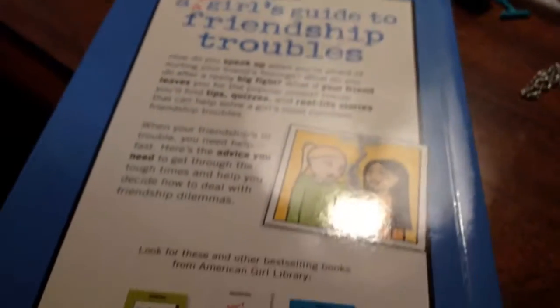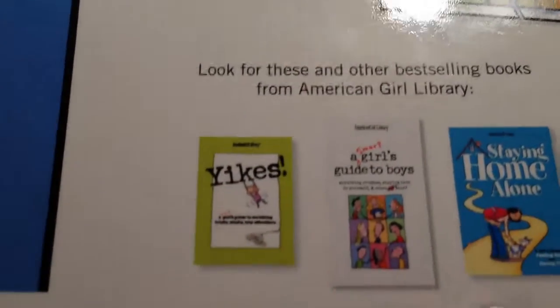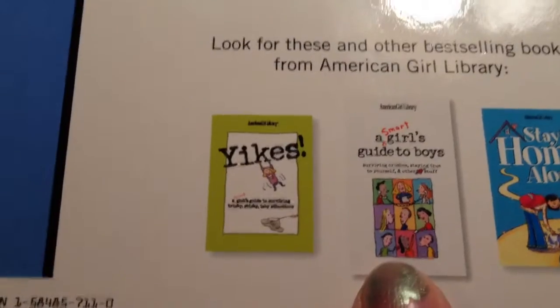It's got these two girls on the front. I got this. There was another book there but I didn't really want it, so I wanted this one though.